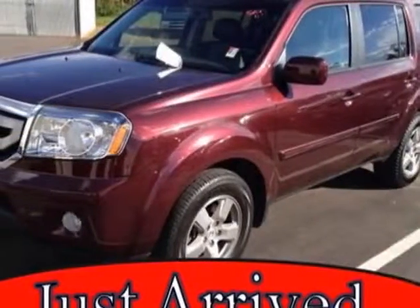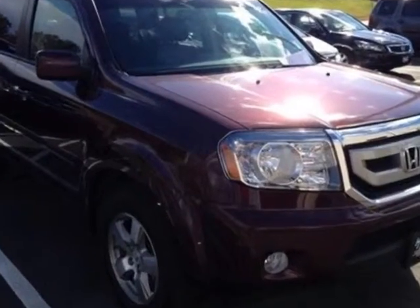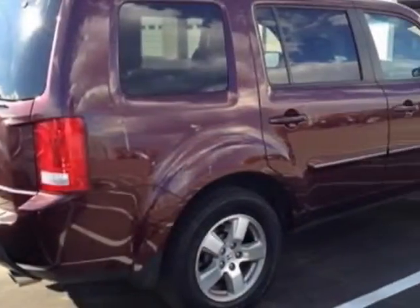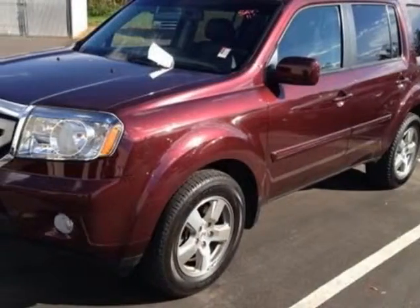Come take a look at this 2011 Honda Pilot. Carfax has certified this Pilot as having one owner. This Pilot has just under 107,500 miles. This vehicle gets an estimated 17 miles per gallon in the city and an estimated 23 on the highway.